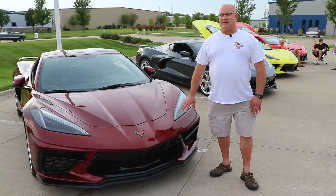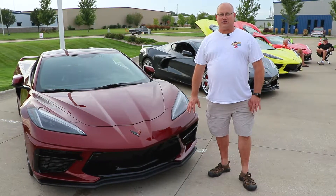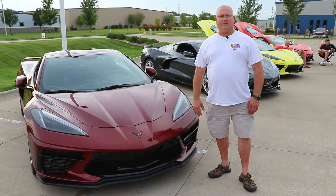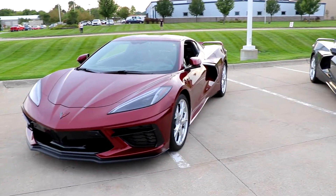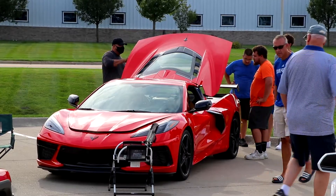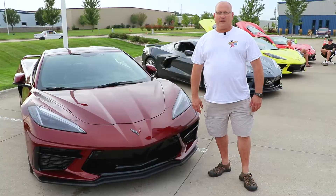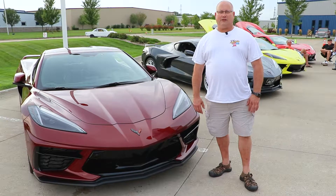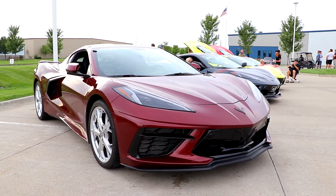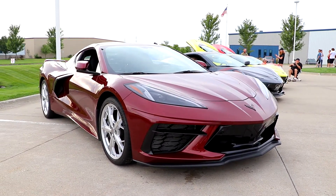I've had three Corvettes now this color. It's just my favorite color. I've also got a Traverse that's this color and a 2018 Silverado this color. I originally had a torch red, and my first Corvette was torch red — that's what my wife loves — but my daughter actually convinced me to get this color and I've loved it ever since. She'll take credit for this color.